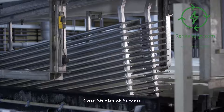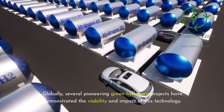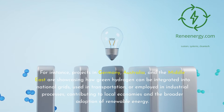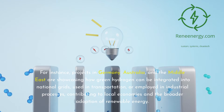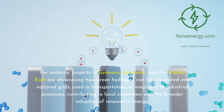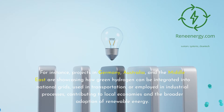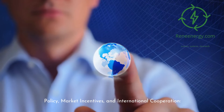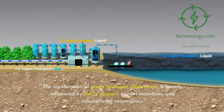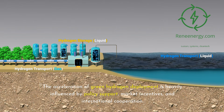Globally, several pioneering green hydrogen projects have demonstrated the viability and impact of this technology. Projects in Germany, Australia, and the Middle East are showcasing how green hydrogen can be integrated into national grids, used in transportation, or employed in industrial processes, contributing to local economies and the broader adoption of renewable energy. The acceleration of green hydrogen deployment is heavily influenced by policy support, market incentives, and international cooperation.